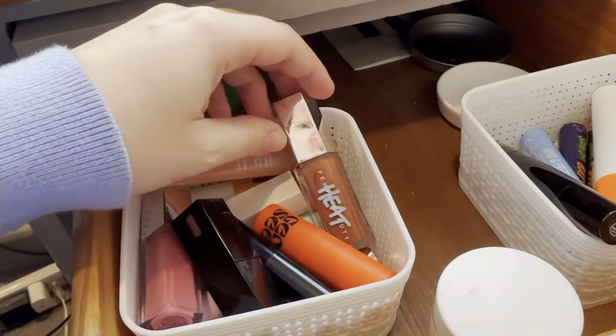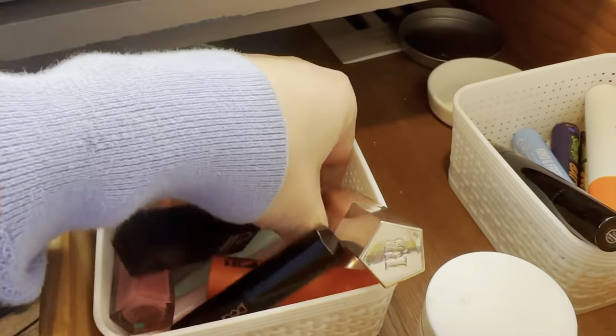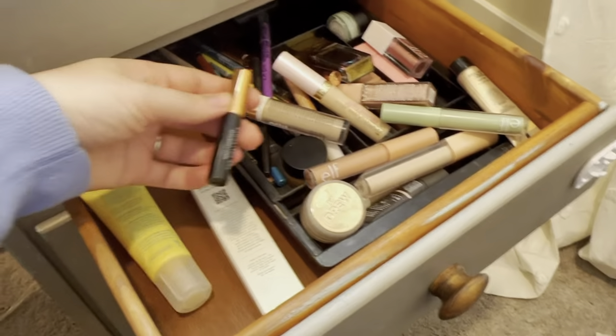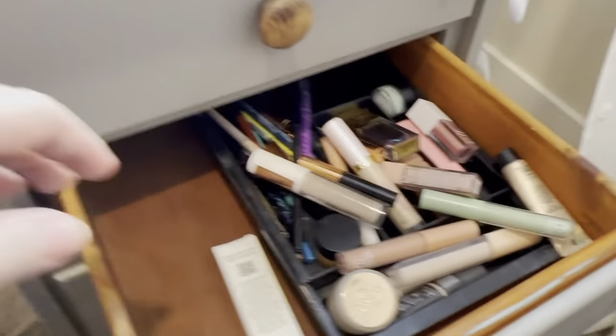I'm going back to my Tarte lip mascara. For lip balm I'm going to use my Maracuja Juicy Lip in the shade Rose. For sunscreen I'm going to try to use up my Tula one — still trying to use it up.